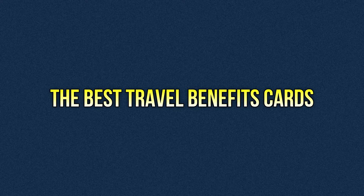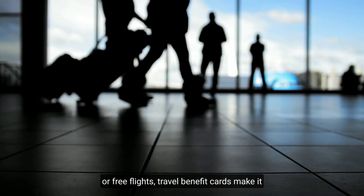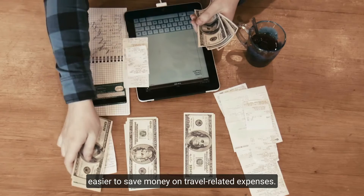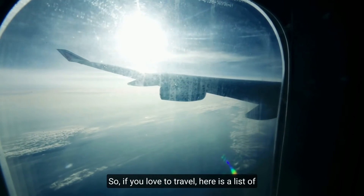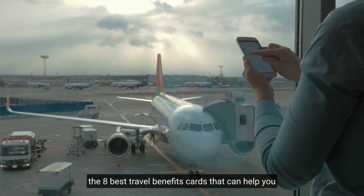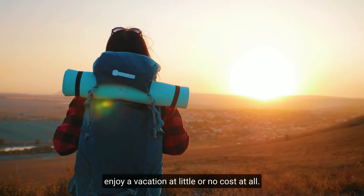The best travel benefits cards — whether it's a discounted stay at a hotel or free flights, travel benefit cards make it easier to save money on travel-related expenses. So if you love to travel, here is a list of the eight best travel benefits cards that can help you enjoy a vacation at little or no cost at all.